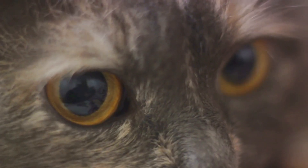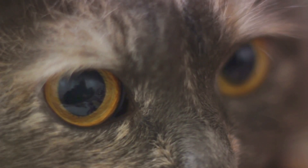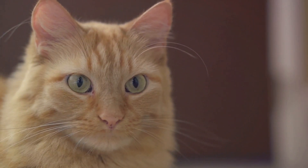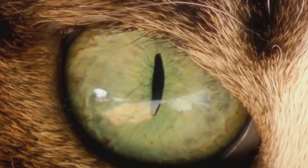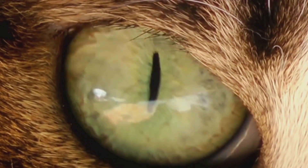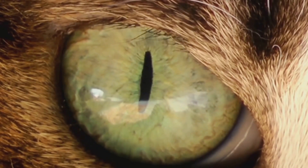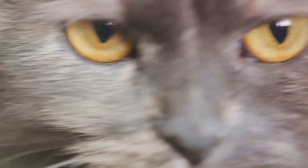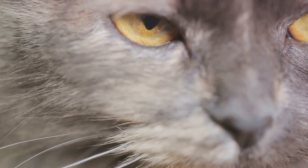Moreover, cats' eyes have a wider field of view than humans. While we can see about 180 degrees around us, cats can see a whopping 200 degrees. Their eyes are also more elliptical and larger in relation to their head size, which aids in their superior peripheral vision. Cats also have a third eyelid, known as the haw, or nictitating membrane. This translucent eyelid can sweep across the eye horizontally, providing an extra layer of protection and moisture — it's like built-in goggles for your kitty. One more fascinating fact is their ability to focus on objects close up. Cats are near-sighted, which means they can see up-close objects with more clarity than distant ones, incredibly useful for hunting small, quick prey.